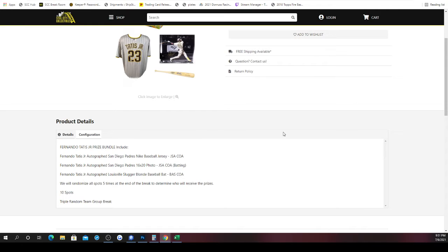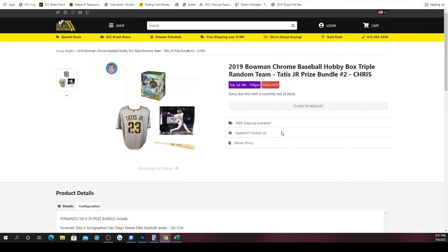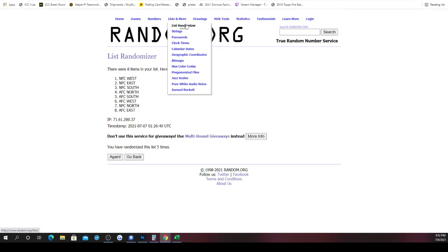We also randomize the list of MLB teams five times. We split up the list of MLB teams into three different parts: one through ten, eleven through twenty, and twenty-one through thirty. So every spot in the break receives three MLB teams. As far as which cards you receive from the box of 2019 Bowman Chrome Baseball, as long as the team name printed on the card matches the team next to your spot, those will be the cards you receive. Good luck to all involved.